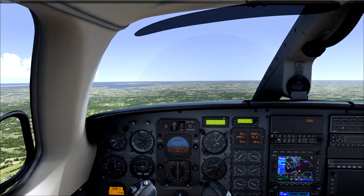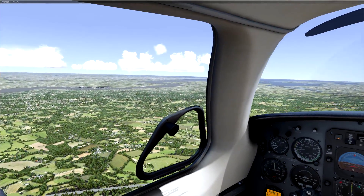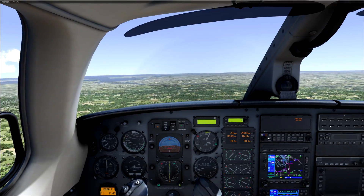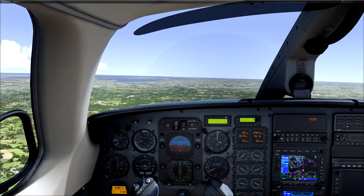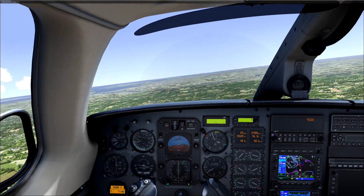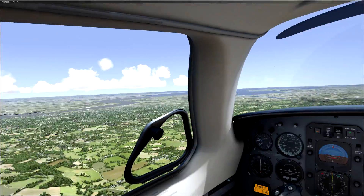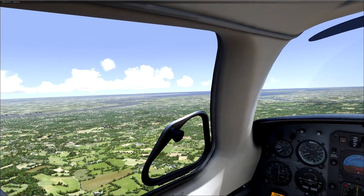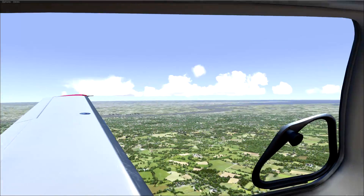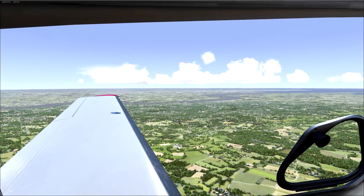You only have the option to play full screen or windowed — there is no borderless window, which is really behind the times. They do have multi-monitor support, but when I started the game it overrode my other monitors and dropped my FPS to 6, even though I told it not to. I had to restart, unplug my other monitors, and play on a single monitor.